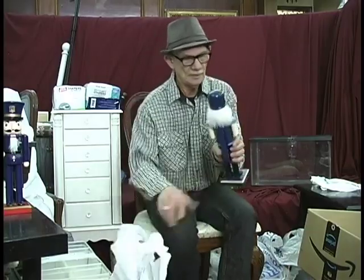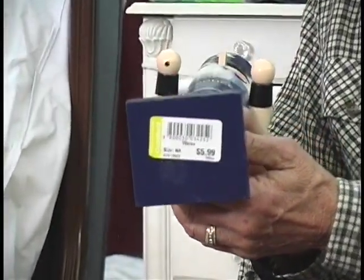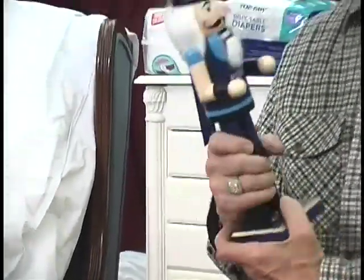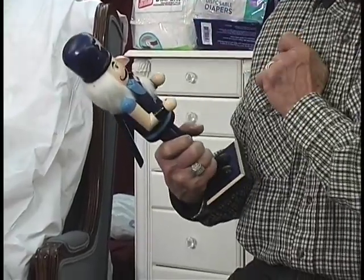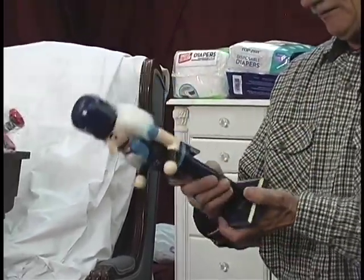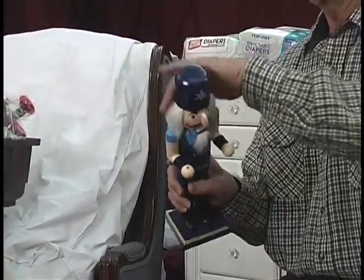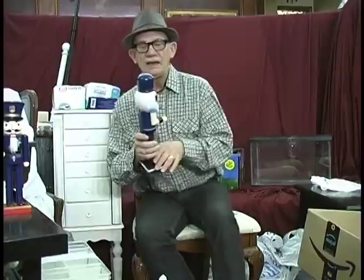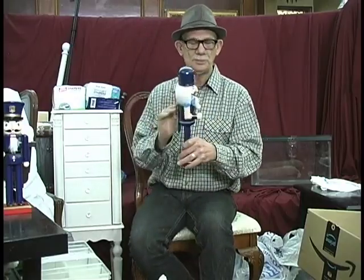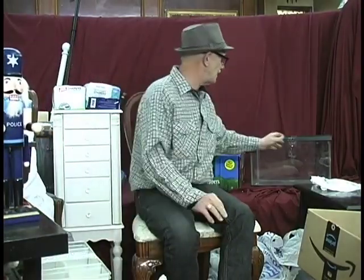Here was another nice one — another police nutcracker. I didn't remember him at all, and he was $5.99. He is missing something — probably a billy club like that other one. I think I can probably manufacture that, or I have a person who does that type of thing for me. His name is Ken Williamson — you may have seen him on the Ken Williamson Show. He can take a piece like this that's missing a part and manufacture it out of wood in no time. He's quite talented in that way.